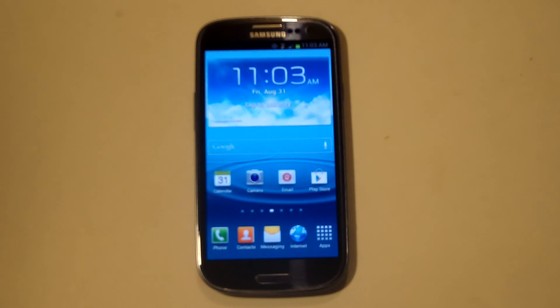So those are our top five favorite features on the Galaxy S3. Thanks for watching this video. Be sure to subscribe to our channel. See you later.